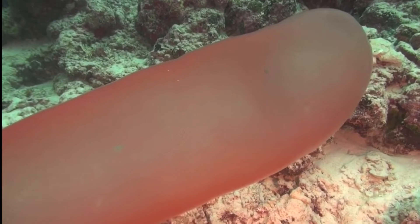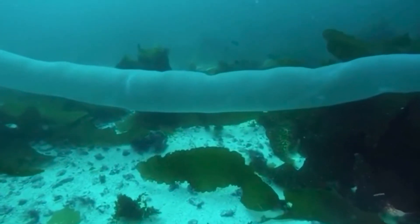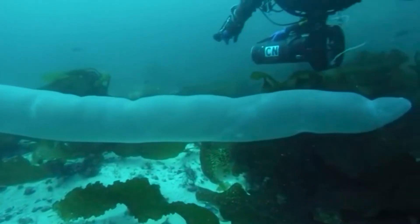It is made out of several thousand genetically identical organisms known as zoids. If you've been on the channel for a while, you would know that I've talked about a couple other things that are made out of zoids as well, like the Portuguese man-of-war or the giant siphonophore, which I talked about in my last video.